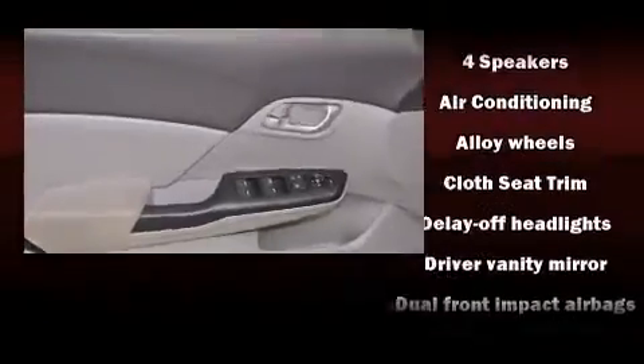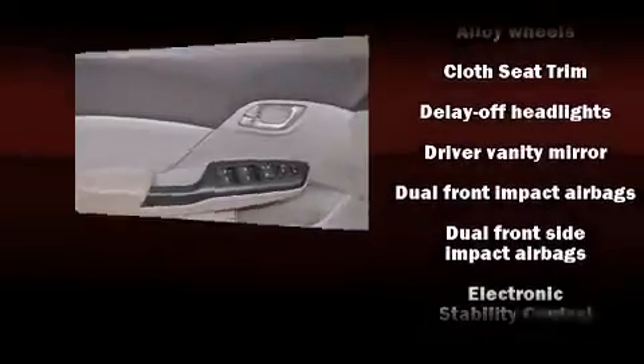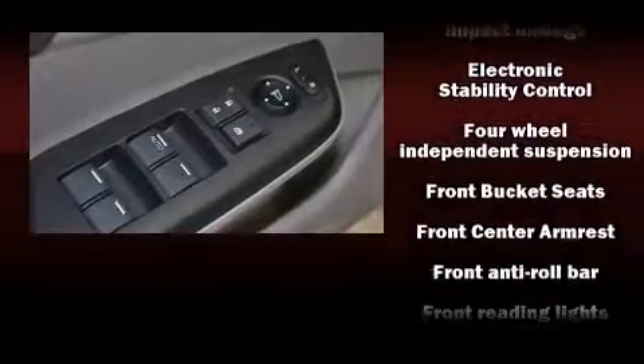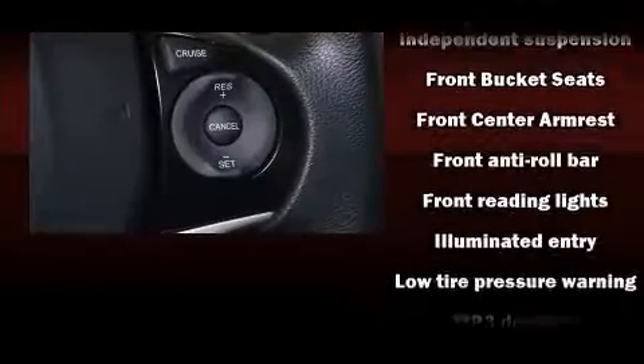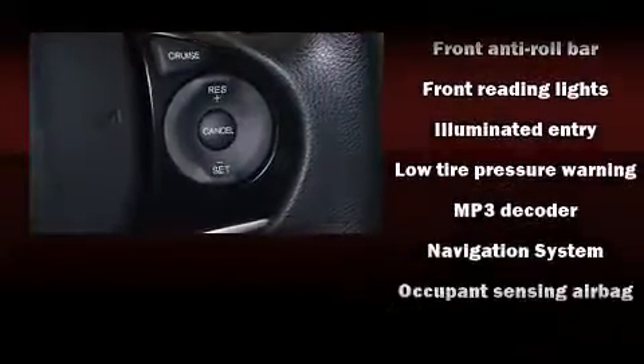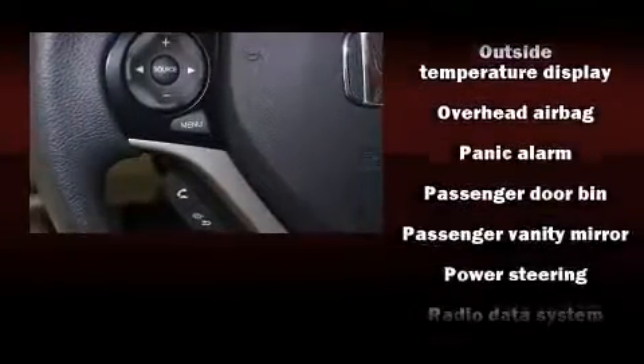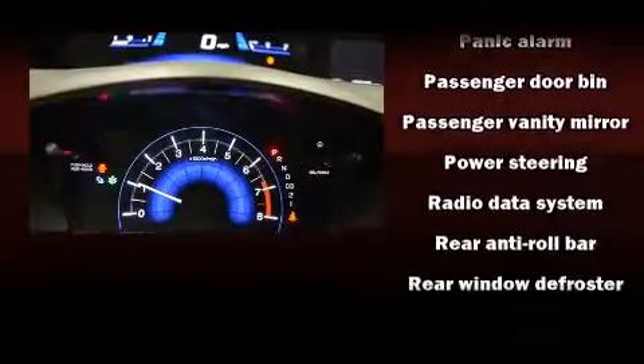Honda also prioritized safety and security with features such as dual front impact airbags with occupant sensing airbag, head curtain airbags, traction control, brake assist, a panic alarm, and ABS brakes. For added security, Dynamic Stability Control supplements the drivetrain.